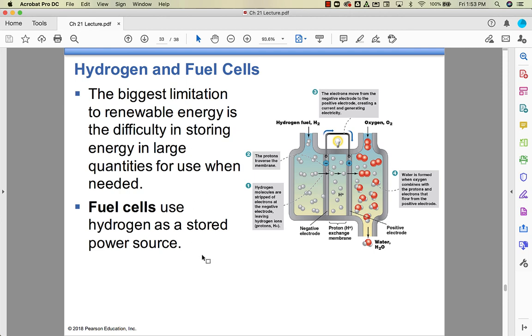The last type we'll discuss is hydrogen fuel cells. One major challenge with renewable energy is storing energy in large quantities for later use — solar-powered cars aren't really a thing because how do you store that solar energy when the sun isn't out? Fuel cells address that by using hydrogen as a stored power source. There are two parts, or cells, to the system.